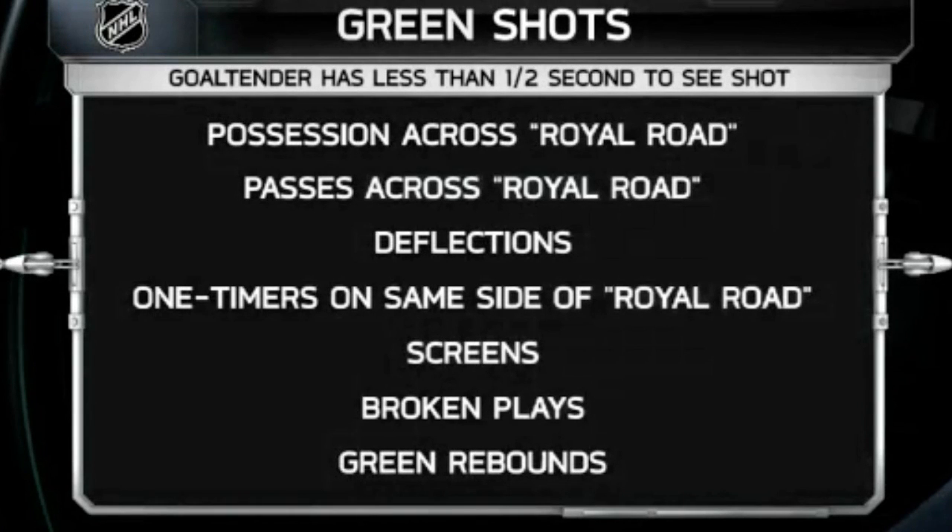These high-percentage green shots occur when the goaltender has less than half of a second to see the shot. There are seven criteria that I'm going to break down now: possession across the Royal Road, passes across the Royal Road, deflections, one-timers on the same side of the Royal Road, screens, broken plays, and green rebounds.